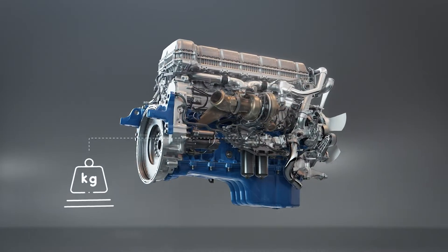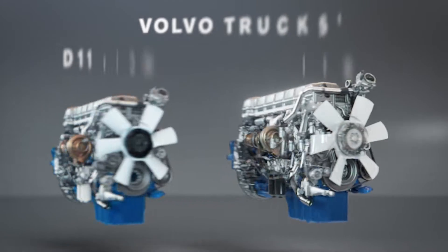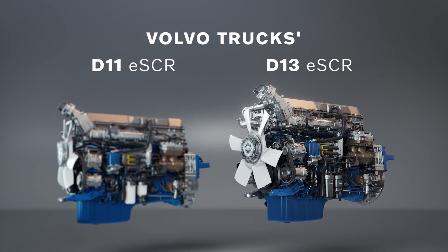In addition, the overall weight of the engine has been reduced. All these single improvements combined make sure more energy is extracted from every drop of fuel.